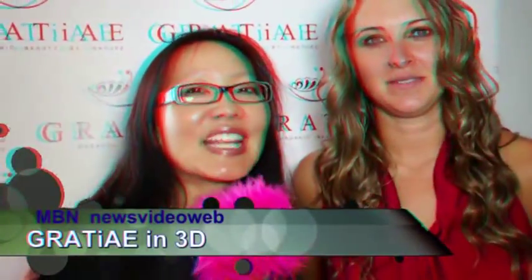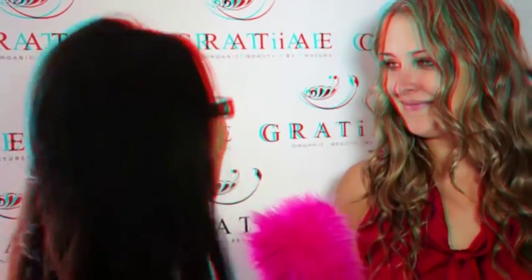Hey, this is Joyce Chow for MBN and News Video Web. We're here with Holly at the WOW Creations Gifting Suite for the Emmys this week. We're looking at a company called Gratiae — it means Three Graces, named after Roman goddesses.